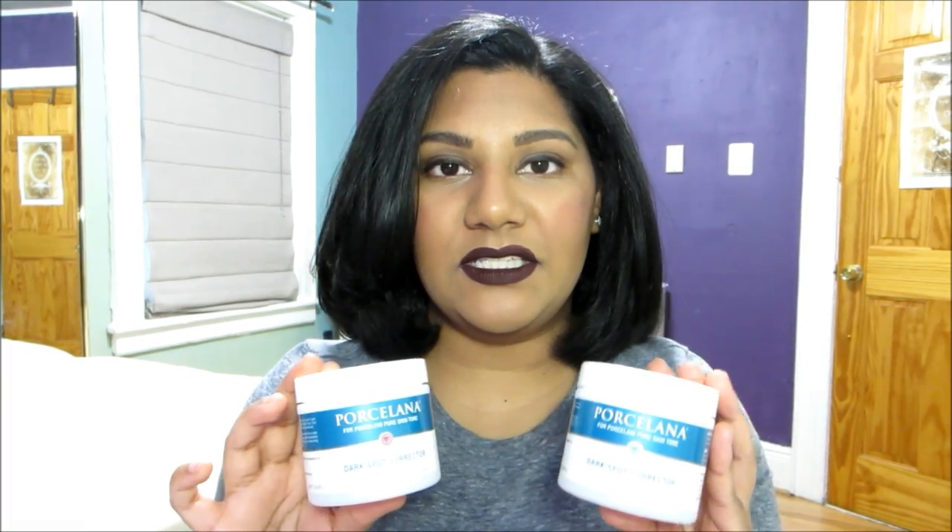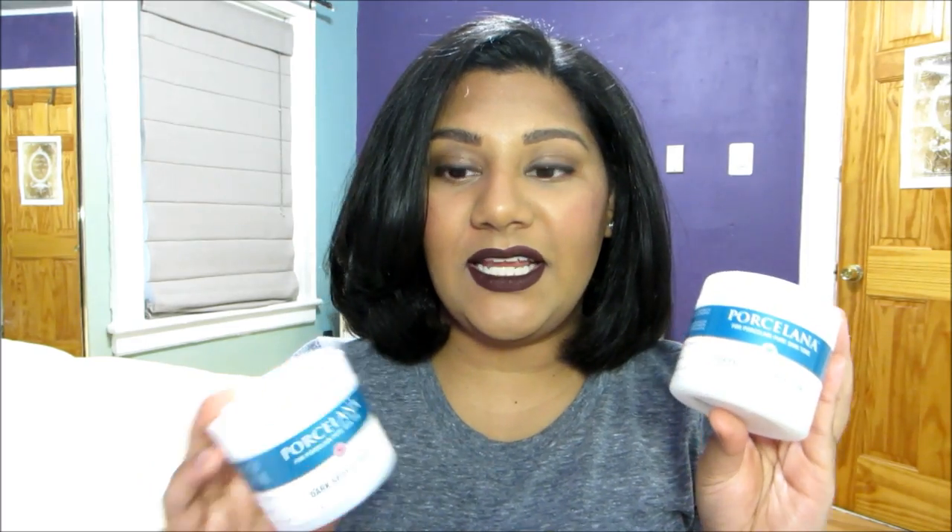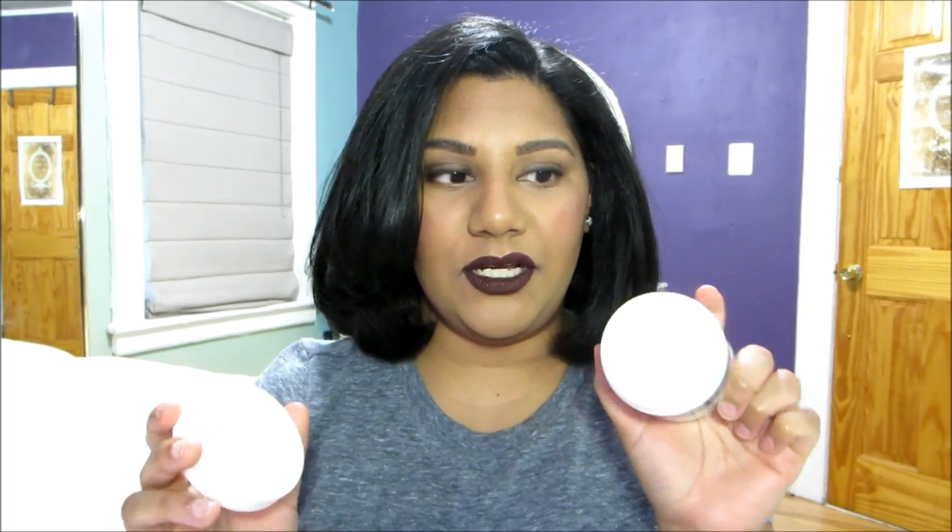These are both essentially the same product. The only difference is the day cream has sunscreen and the night cream does not. These are both plastic jars, and it's just a white thick cream.